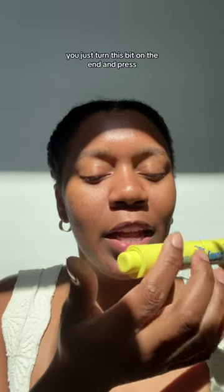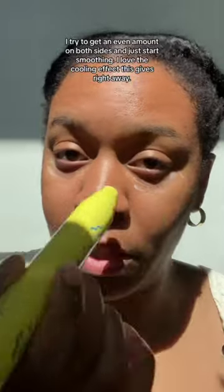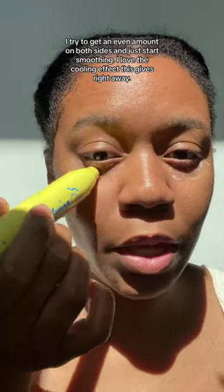Just turn this bit on the end and press, and the product comes out. So pretty. And this is how I apply — I try to get an even amount on both sides, and just start smoothing.